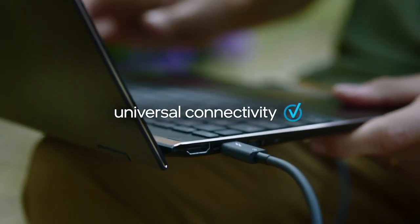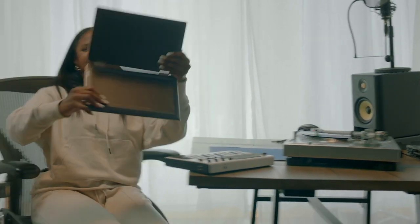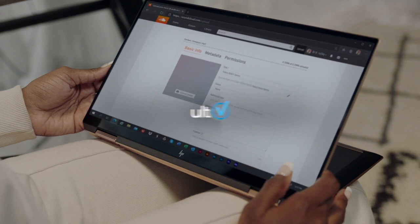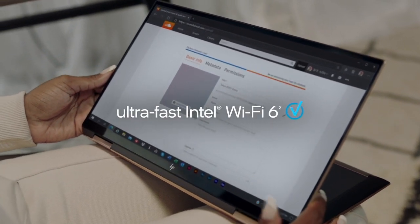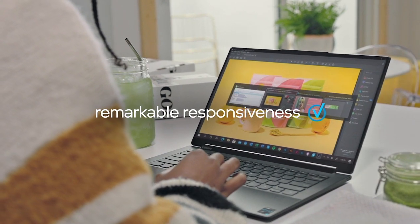Thunderbolt 4 connects your devices and transfers data with a single cable, while built-in Intel Wi-Fi 6 technology can deliver internet speeds up to three times faster. And with instant startup and remarkable responsiveness between programs, Intel Evo platform-based laptops work at the speed of you.